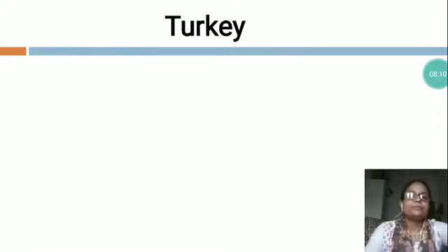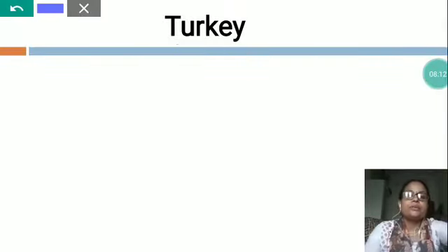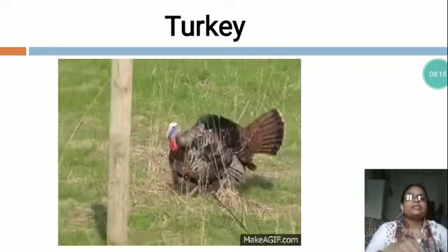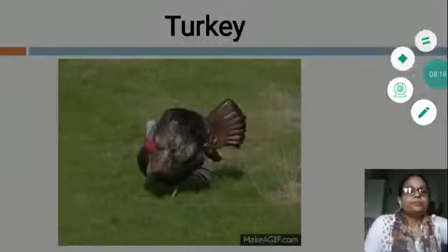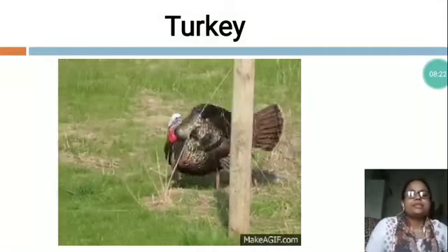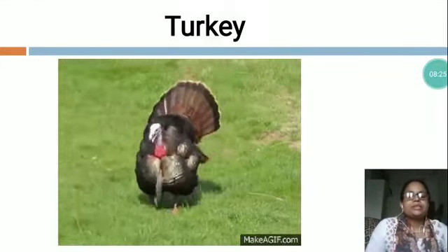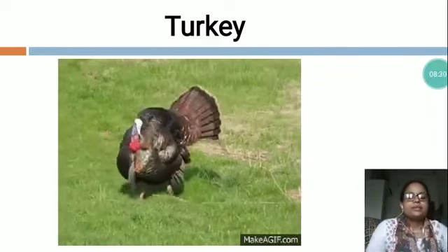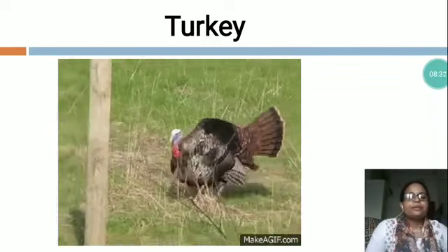Now the next is T-U-R-K-E-Y, Turkey. You can see this is a picture of Turkey. A turkey is a large bird. Turkey sleeps in a tree. Turkey eats both plants and animals. Turkey have feathers.